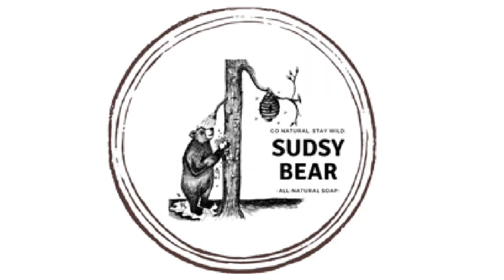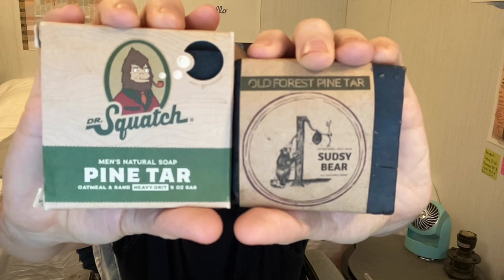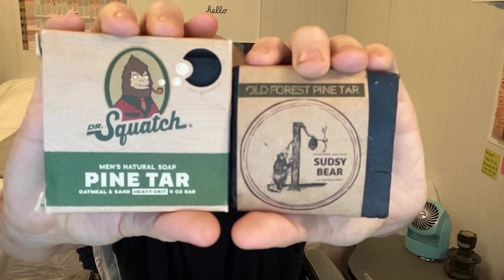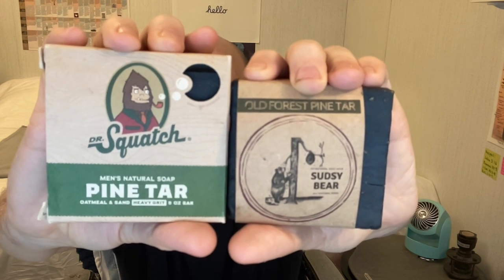Recently, someone introduced me to a competitor of Dr. Squatch's that also does men's natural soap: Sudsy Bear. I tried out a lot of their soaps and I think they're really good as well. Which leads to the next question — which one is better? I have 11 of the same scents done by both companies, and I'm going to put them side-by-side. I'm primarily going to judge by scent and, secondarily, by ingredients and texture.